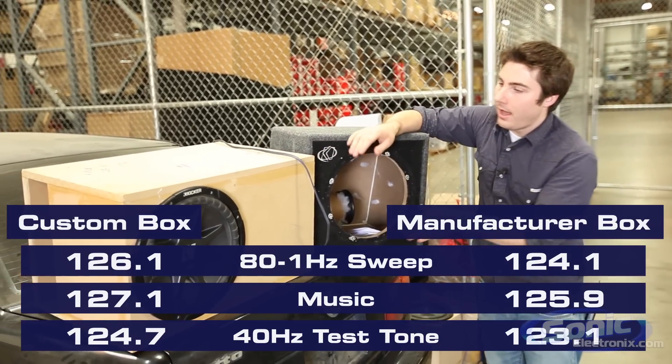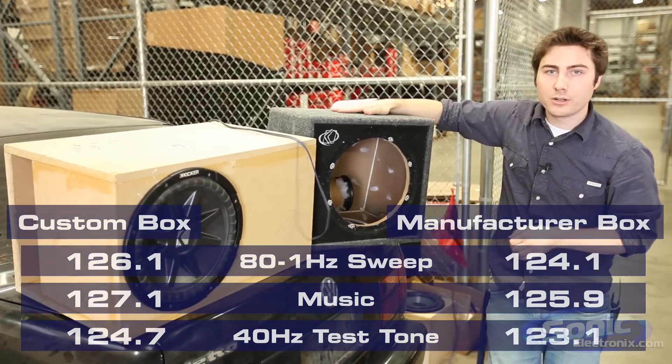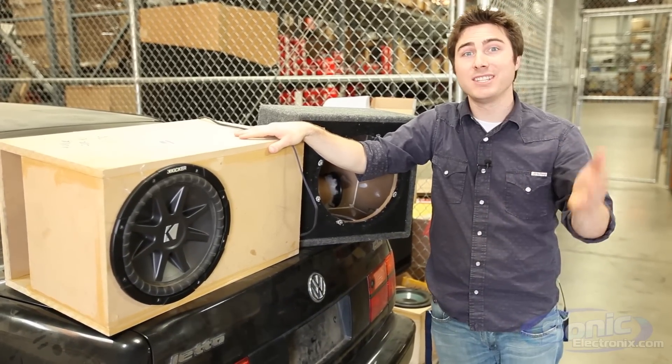So you can see here, this is using the CVR from Kicker — the manufacturer box versus the custom box built to manufacturer specifications and the Thiele-Small parameters.